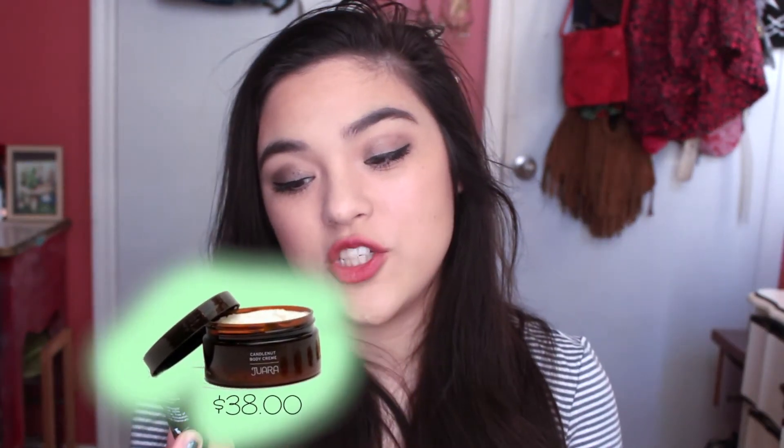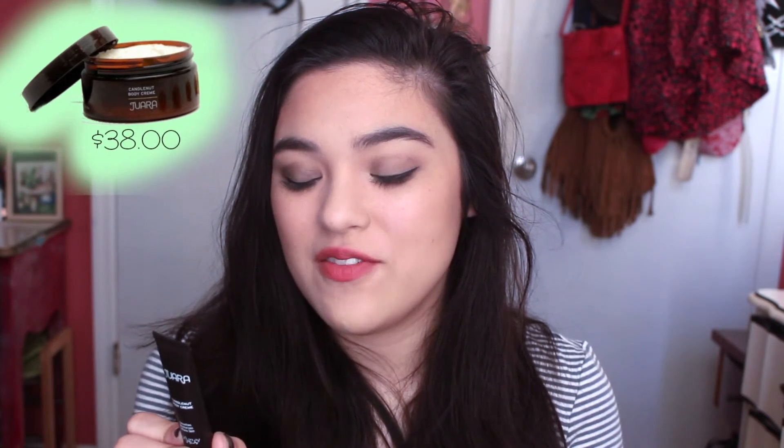I have this Joara Candlenut Body Cream, which smooths, moisturizes, and softens the skin. It says to apply on skin any time it feels dry and enjoy Joara's signature velvety feel and Bali-inspired fragrance. It is so nice. I haven't really used it yet, but I did swatch it to smell it — oh my god, it smells so good. It's like a really flowery, kind of creamy scent. I know that's weird to say it smells creamy, but it really does, and I really like this stuff.